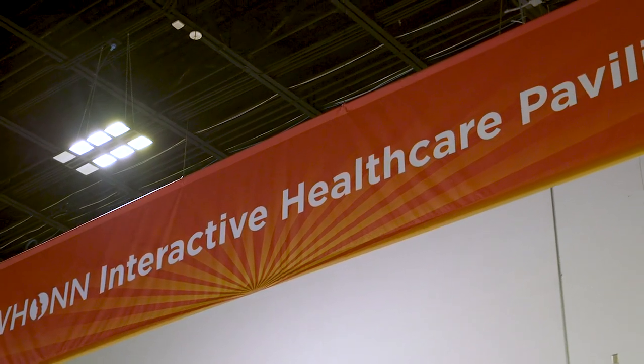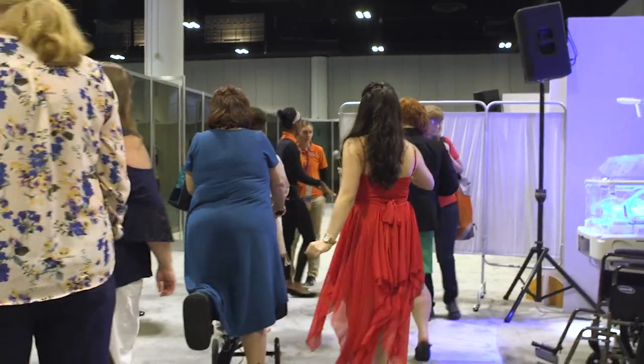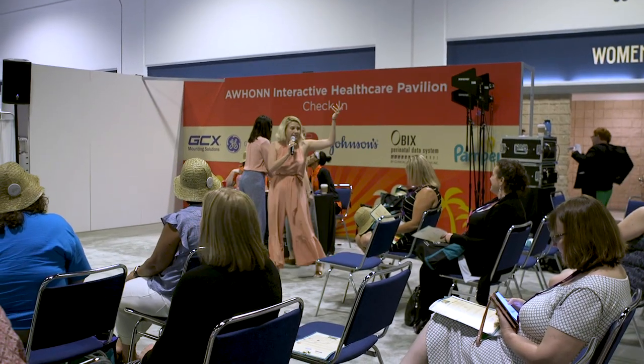Hi, I'm Lisa Allen, labor and delivery nurse and clinical education leader with GE HealthCare. Today I'm going to take you on a tour of the pavilion here at A1. Hello everybody, welcome to the Interactive HealthCare Pavilion.